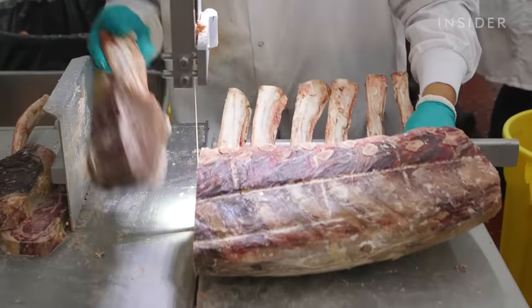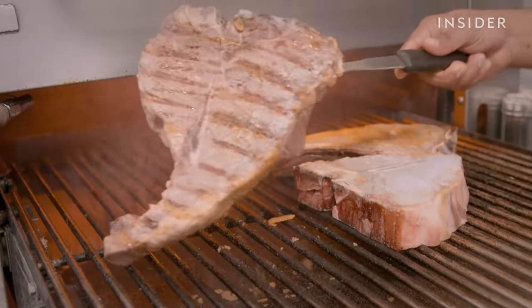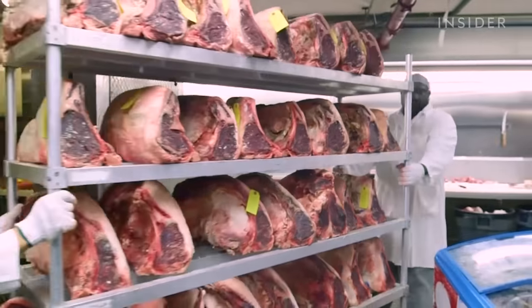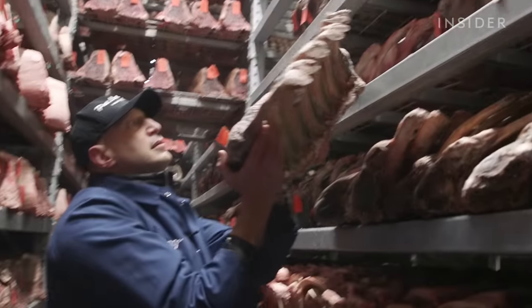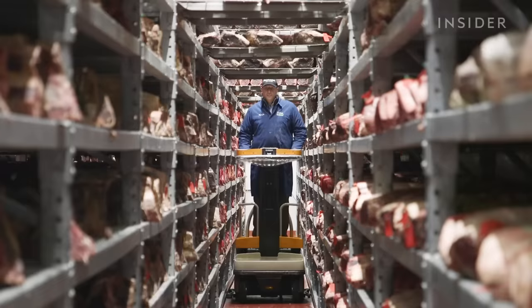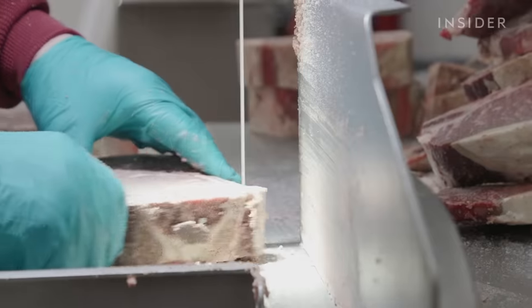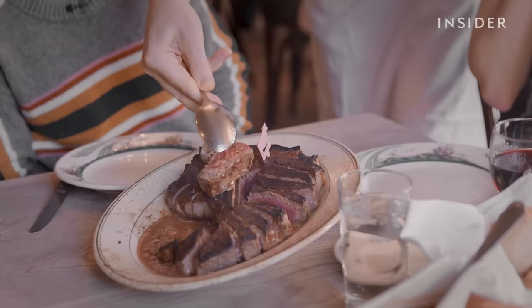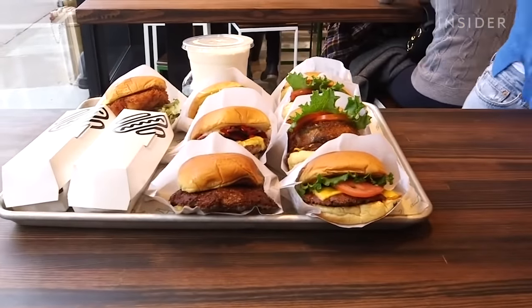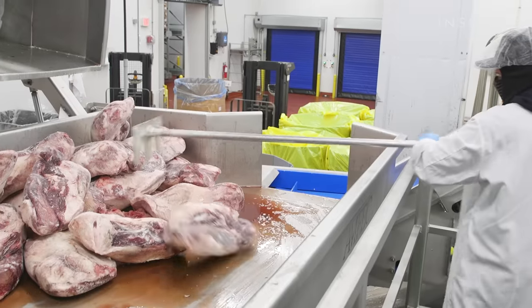This is where some of America's best restaurants get their steak. Pat LaFrieda Meat Purveyors supplies thousands of restaurants from New York to Las Vegas. It has the largest dry aging room in the world. One family has run this business for over a century, and Pat is the third generation owner. Right now there's well over 10 million dollars of meat in here. He brought in a whole new approach, selling high-end meat to fancy restaurants but also to burger chains like Shake Shack. Pat's team produces 250,000 pounds of meat every night.